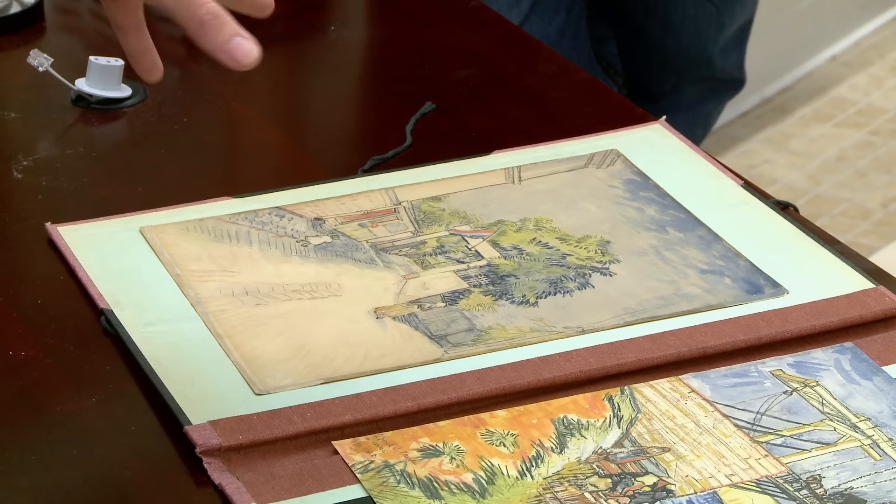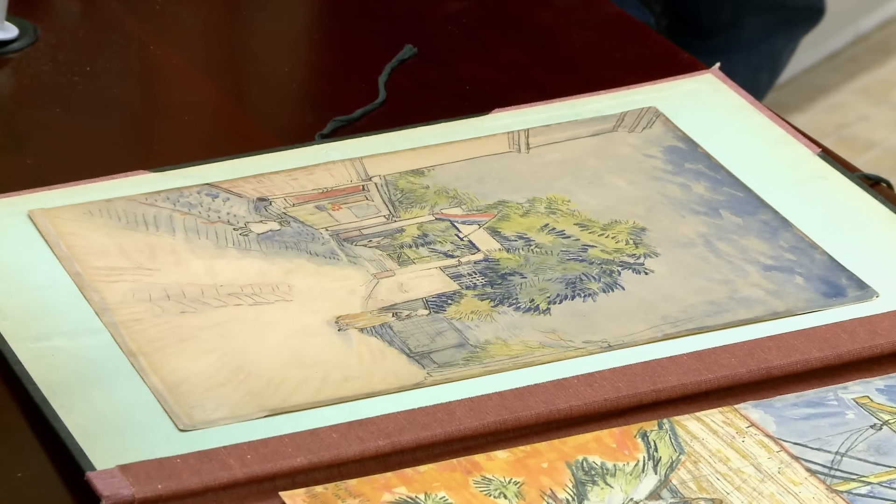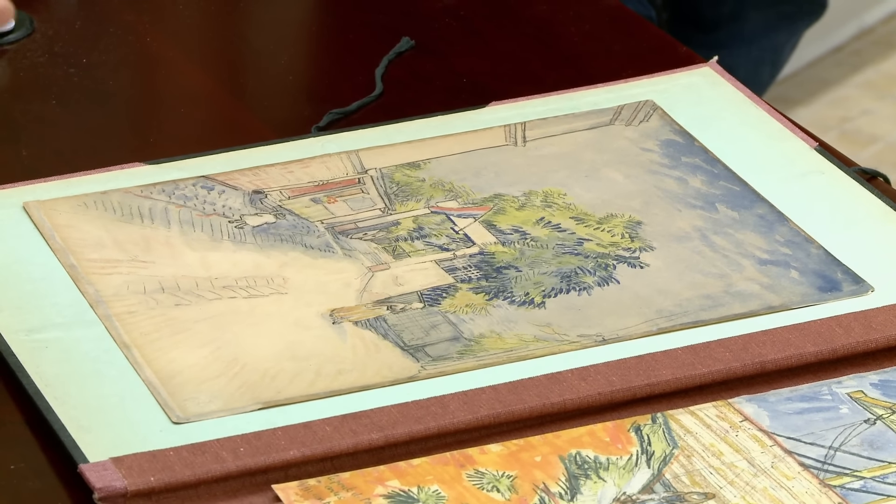And this one is obviously more of a Parisian street scene. It looks like a lot of the same techniques and things, so I would say very close in proximity — this one probably would have been circa 1887. Now, obviously, with a name like Van Gogh, I'm sure you've got some concerns.